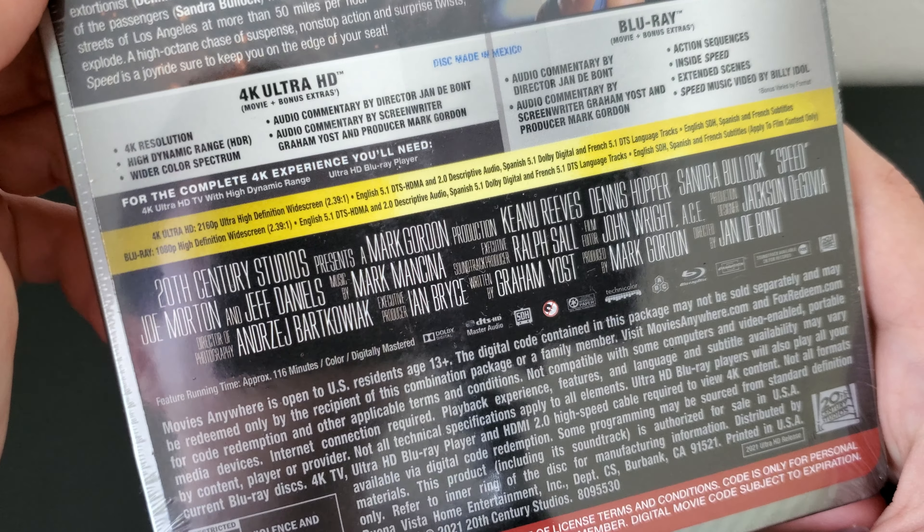Here's the 4K disc — this is actually the slipcover art for the standard 4K release. And here's the Blu-ray, which has an odometer design on it. I'll give you guys a closer look — it's like an odometer for the bus. Speed is actually one of my favorite movies from Keanu Reeves. Speed and Point Break — these two movies are really good. I even like them more than John Wick and the Matrix, if I'm being honest. I really like that 90s action style.